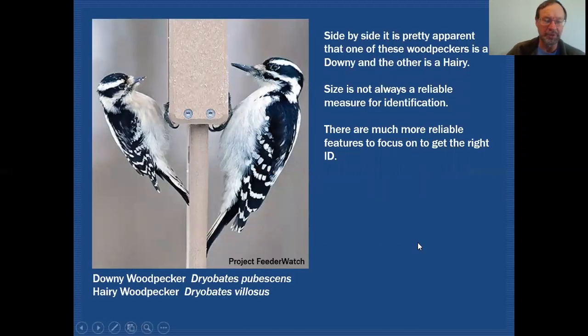Here's a side-by-side view of the two species — downy on the left and hairy on the right. It's quite obvious in a controlled situation that hairies are definitely larger than downies. If you have a suet feeder and every day you see a downy woodpecker, the very first time a hairy shows up you're bound to recognize you have a much larger woodpecker. But size is not always a reliable measure for this identification. There are other more reliable features we can focus on, and we'll talk about those in a minute.